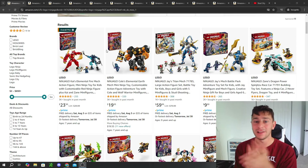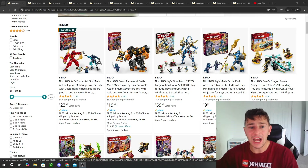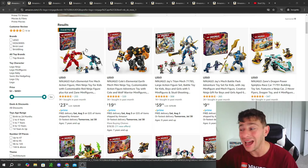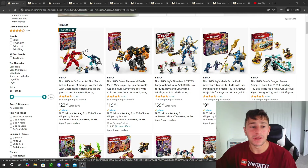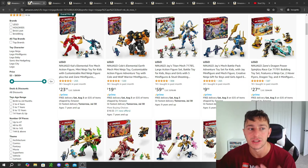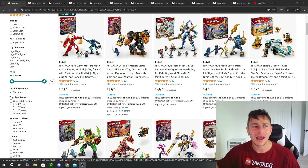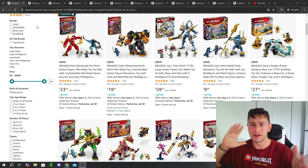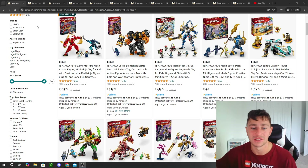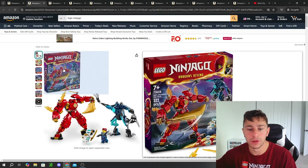Let's talk LEGO deals and sales, because I'm bringing Ninjago as the first theme. I remember when I was first getting into LEGO, Ninjago was a theme that was always clearanced. Over the last couple of years I've been struggling to find really good sales on Ninjago sets, which is super interesting in how the market shifts and how LEGO starts giving more price adjustments for different sets. So I pulled up a couple here that I really wanted to focus on.